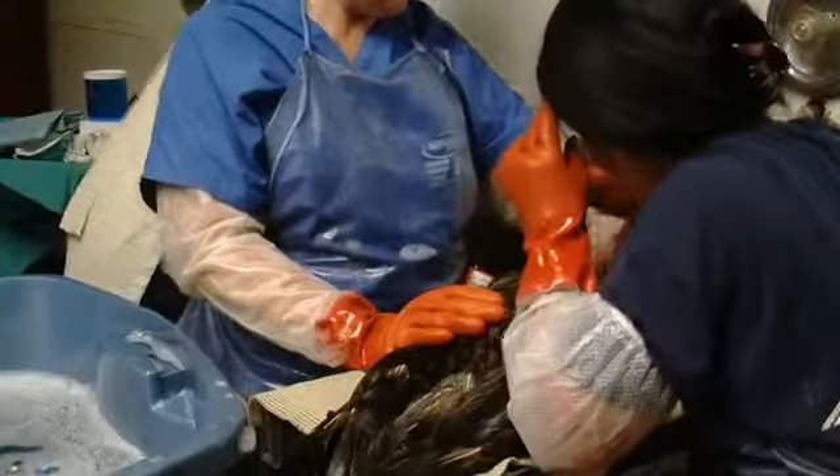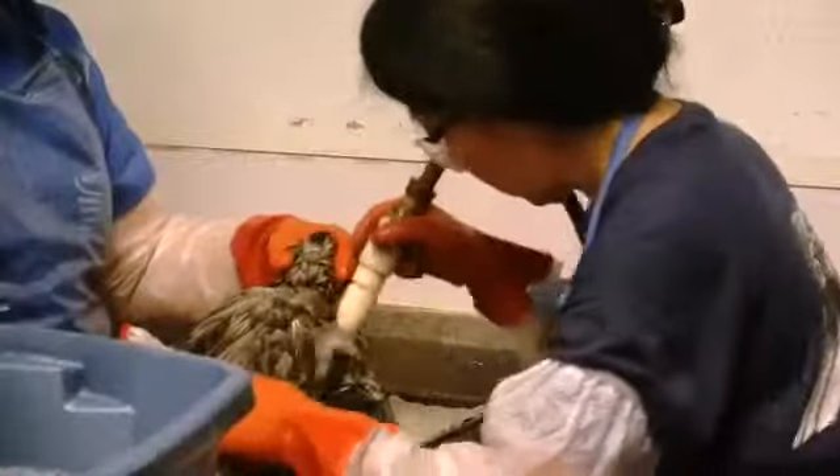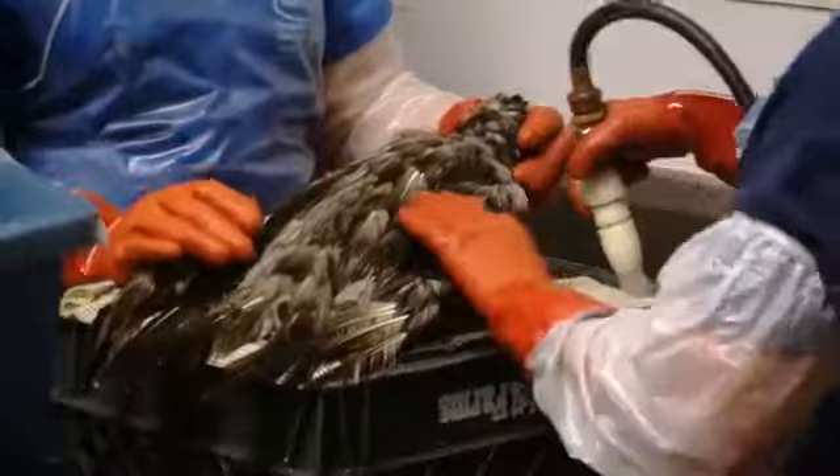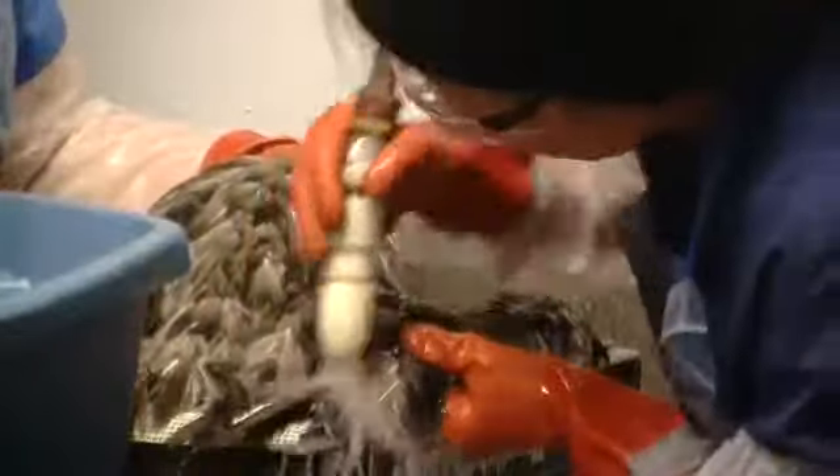The bird has to preen to realign all those feathers so that the waterproofing is really good. We'll get a really nice look at that tomorrow when we first start to put him in the pool — we'll see if there are any areas where he's not waterproof, if he's preening. These birds can fix themselves once we remove the major contaminants.